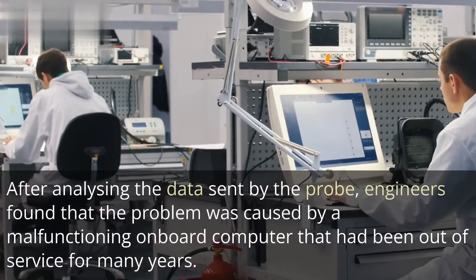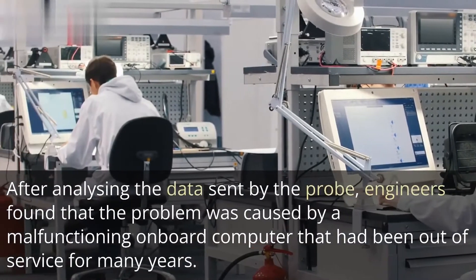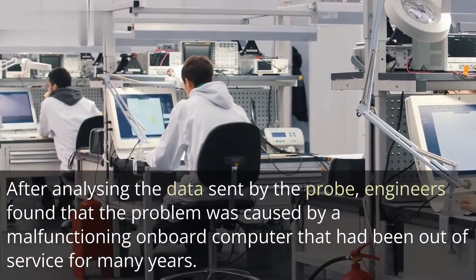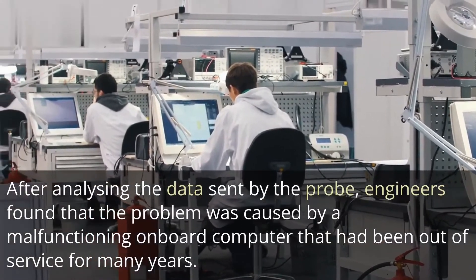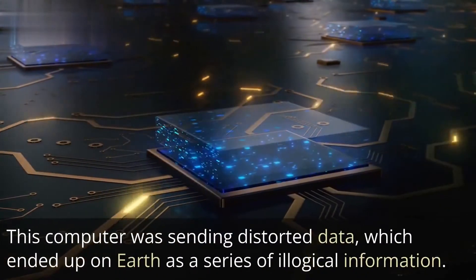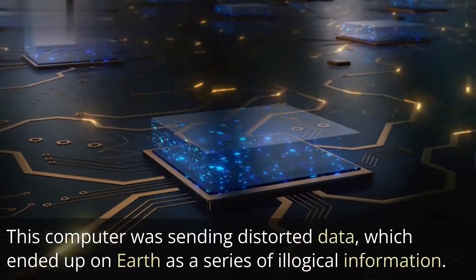After analyzing the data sent by the probe, engineers found that the problem was caused by a malfunctioning onboard computer that had been out of service for many years. This computer was sending distorted data, which ended up on Earth as a series of illogical information.